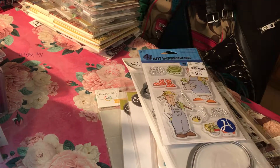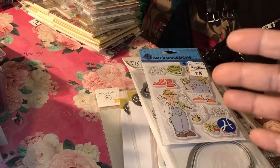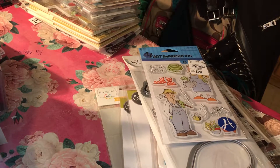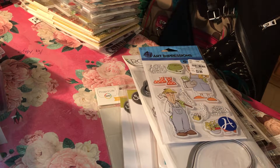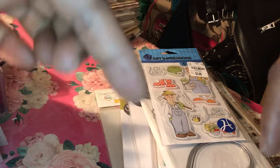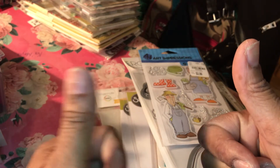Thank you so much for watching. I appreciate your continued support, and I apologize for being so behind on my videos. You will see them coming, and a lot will be random and out of sequence, but I wanted to share with you as you go on this crafting and planner journey with me. If you like what you see, please give it a thumbs up, leave a comment with any questions or suggestions, subscribe to my channel — I love to subscribe back. Have a great day and happy crafting!